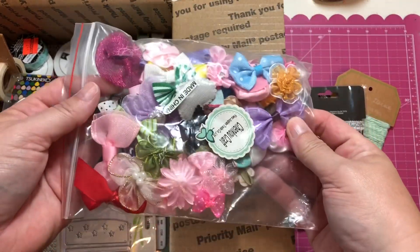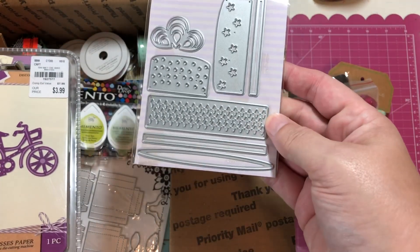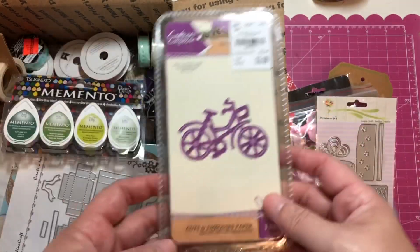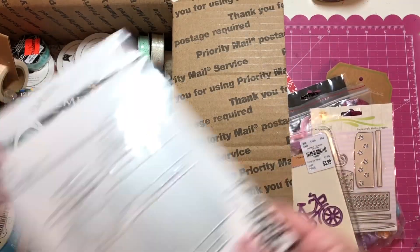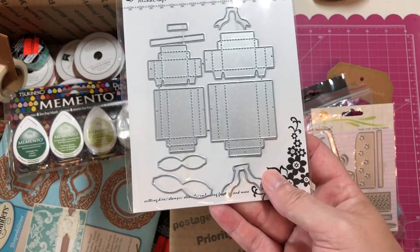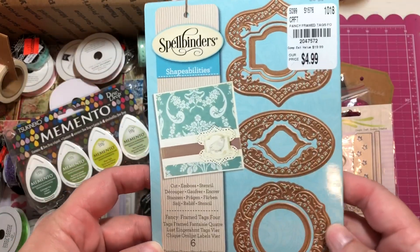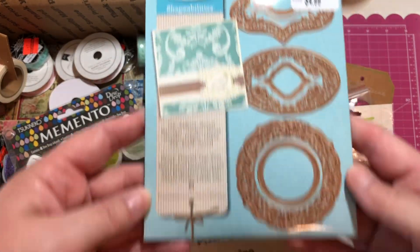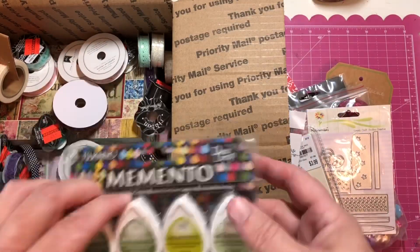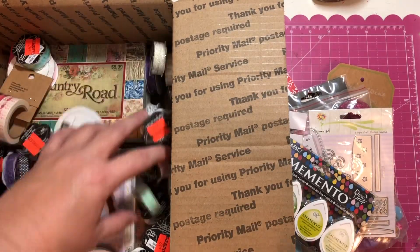This is a bag of bows and some dies. This is a birthday cake — or any kind of cake layer cake. There's a little bicycle die. This is a die of 3D gift boxes you can use for birthdays or Christmas or whatever.